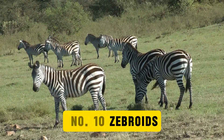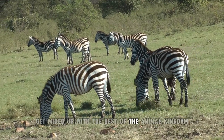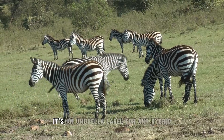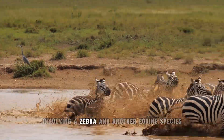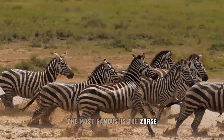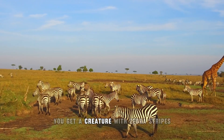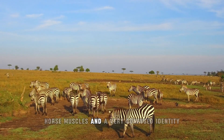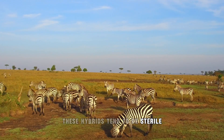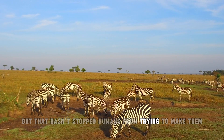Number 10: Zebroids. Zebroids are what happens when zebras get mixed up with the rest of the animal kingdom. The term is an umbrella label for any hybrid involving a zebra and another equine species. The most famous is the zorse, which comes from a male zebra and a female horse — a creature with zebra stripes, horse muscles, and a very confused identity. These hybrids tend to be sterile, like most cross-species offspring, but that hasn't stopped humans from trying to make them.